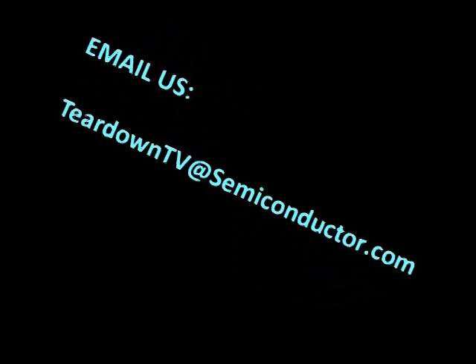Yeah, yeah, I know about the clients for the weekend. Yes, I haven't told Steve. I gotta go. Bye. Thank you for joining us for the teardown of the Palm Pre today. My name is Alan, this is Steve. If you have any questions, comments, or concerns, feel free to email us at teardownTV at semiconductor.com. Until then, goodbye. Thank you. We'll be right back.